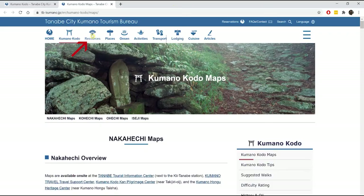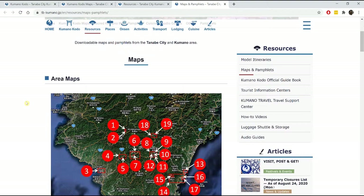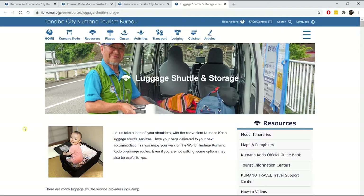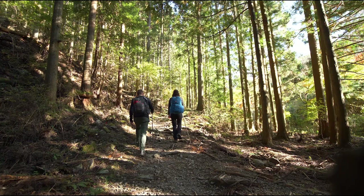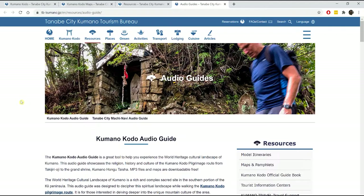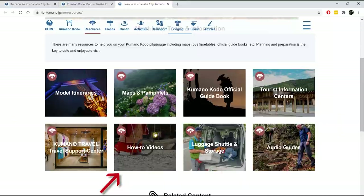Going back up to the top, open the Resources tab. The maps and pamphlets page has additional maps for towns you'll pass through — not necessary but useful. Model itineraries are listed here and this is a critical resource we'll come back to in a moment. Luggage storage and shuttle information can also be found here — there are services that will store luggage or shuttle it to meet you along your hike. Audio guides are available as a single zip file you can download and load onto your phone. Don't forget the audio guide map that shows you where to listen to each recording.